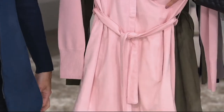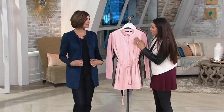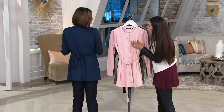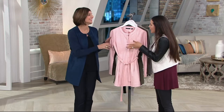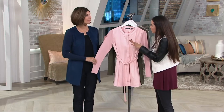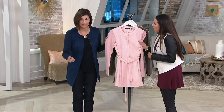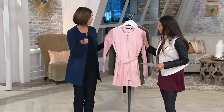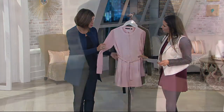Sometimes when you hear faux fabrics, you can be concerned about how they feel. This is luxurious — I would never know. This is better than suede, really, because you can throw it in the wash. It's machine wash, tumble dry. I actually machine wash mine and then just dry it flat or hang it. But it feels great — you get the belt with it.